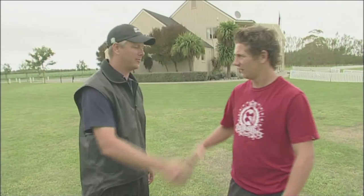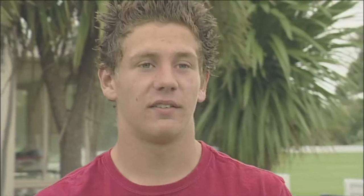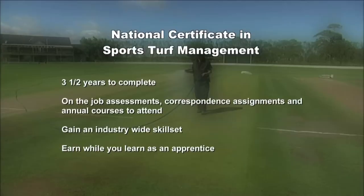Thanks for the opportunity. Turf management is definitely a career option for me — working outdoors, hands on, in the sport industry is definitely something I'd like to do. It takes three and a half years to gain a level 4 national certificate in sports turf management through the Primary Industry Training Organisation. Qualifications are also available up to a diploma level. As well as on the job training and assessments, there are correspondence assignments and annual courses to attend. The training provided by this qualification sets you up with an industry-wide skill set, making it the ideal basis for advancing in all sectors of the turf industry.